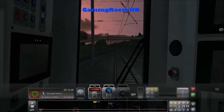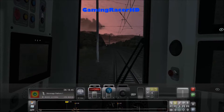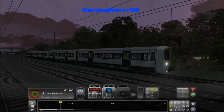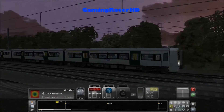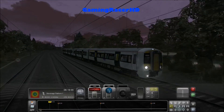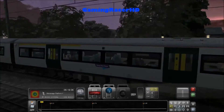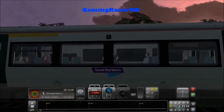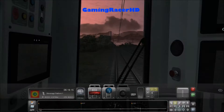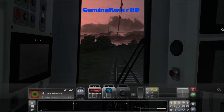Speed limit 70 miles an hour, 4 miles to Stevenage. I believe this is the Class 387 but with the Great Northern livery. I believe the Class 387 is also used for the Thameslink livery as well, and the Gatwick Express Class 387. Great Northern - I believe they run on this line now. I think before it used to be First Capital Connect and now it's Great Northern. I don't know too much about this route so correct me if I'm wrong.